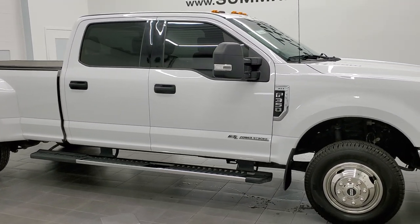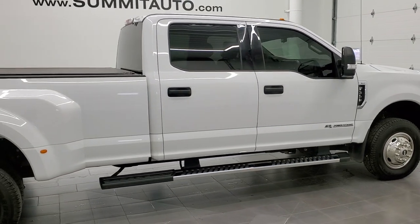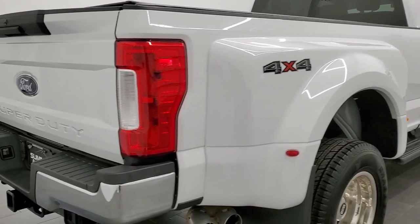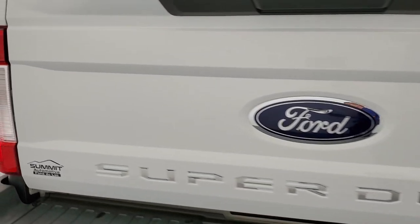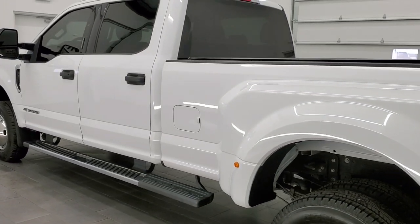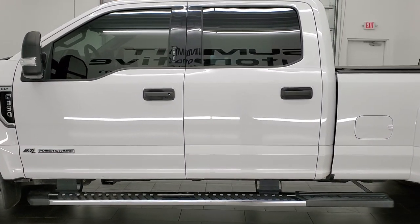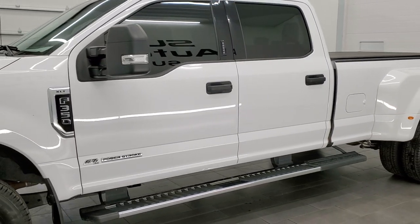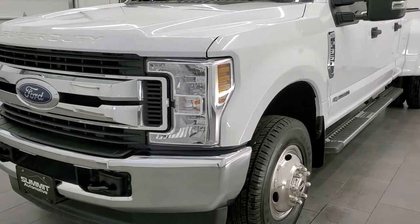This 2018 Ford F-350 Crew Cab Long Box Dual Rear Wheel XLT is stock number 12261Z. We are here at Summit Automotive in Fond du Lac, Wisconsin, your new and used heavy duty truck headquarters. This 2018 Ford F-350 XLT has the 6.7 liter Power Stroke diesel engine. This truck has been fully safetied and inspected by our service shop per the state of Wisconsin inspection process. It has a fresh oil and filter change, all the fluids have been checked and topped off, and this truck is 100% ready to go.